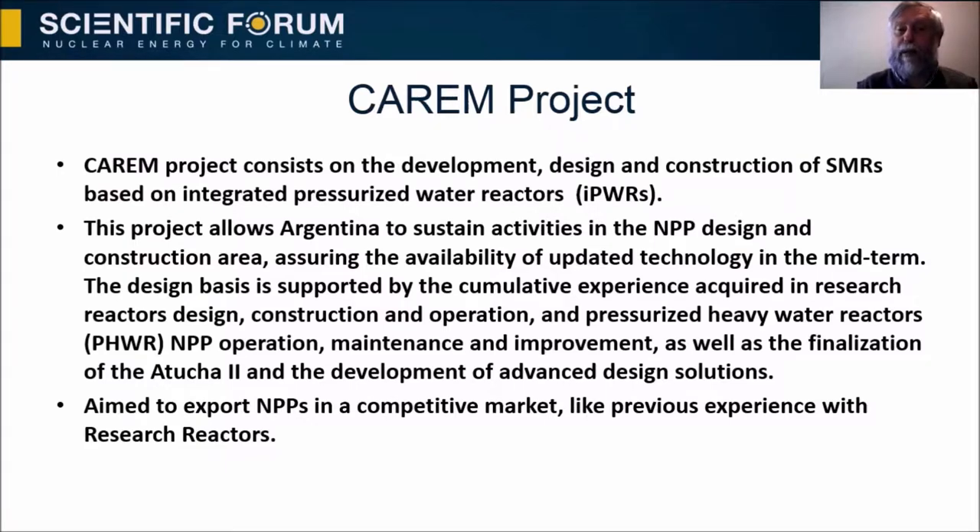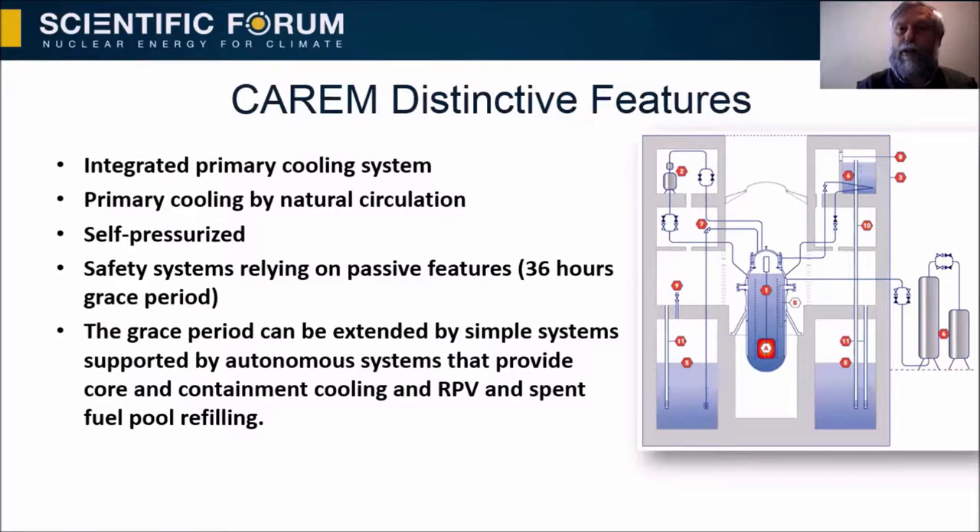Aimed to export nuclear power plants in a competitive market, building on previous experience with research reactors — Argentina has exported several research reactors to different countries. CAREM features an integral primary cooling system with primary cooling by natural circulation, self-pressurization, and safety systems relying on passive features. This means that CAREM has a 36-hour grace period. The grace period can be extended by simple autonomous systems that provide core and containment cooling, reactor pressure vessel and spent fuel pool refilling.